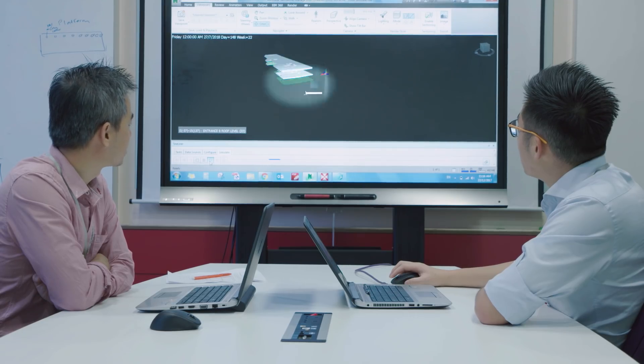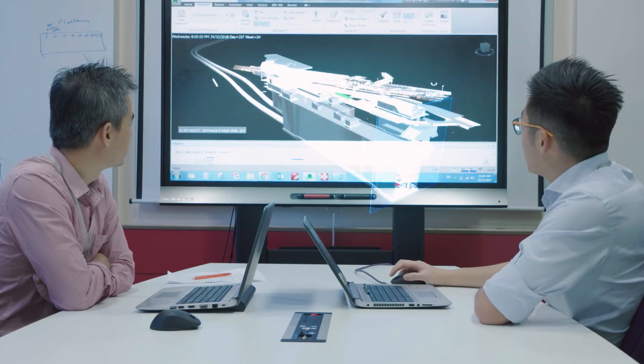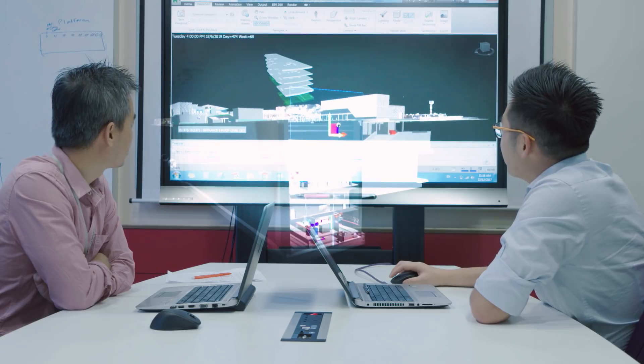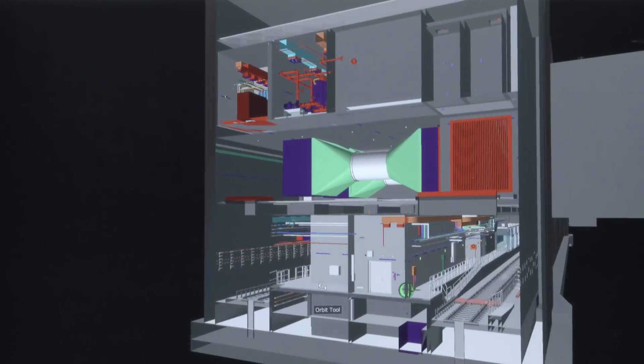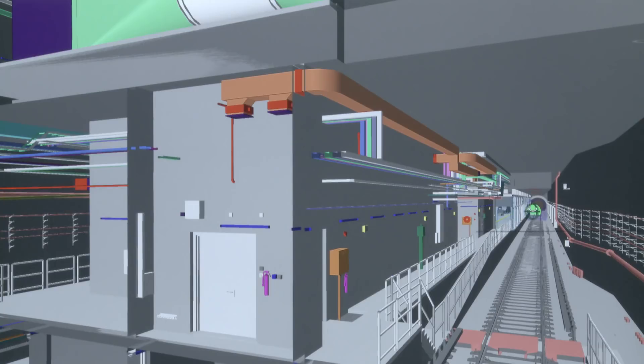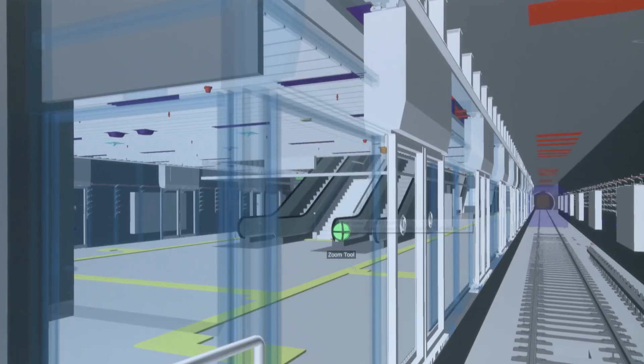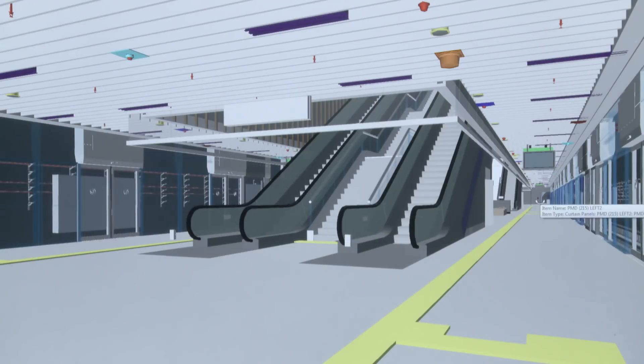Besides the 3D modeling system, MMC Gamuda also incorporated the elements of time and cost. This enables the construction program to be visualized virtually and to check that the construction complies within the intended time and costing.